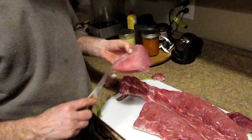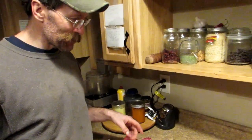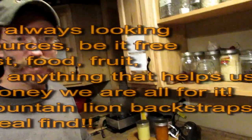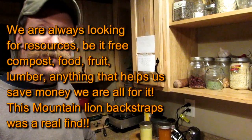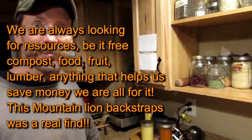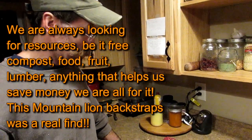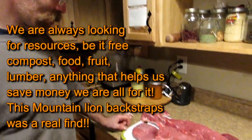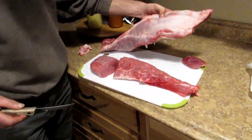I ran into a guy today that had shot a cat, and we were chatting and he's telling me — I said, 'Well, are you going to eat that cat or what?' He says, 'Oh yeah, cat's good eating.' I told him I never had it before and he says, 'Well, I'm going to skin this thing out — why don't you take the tenderloins?' He goes, 'I've already got some.' This was a fairly large cat, and so he gave me the choice cuts. These nice beauties — I chopped these out right on the spot.